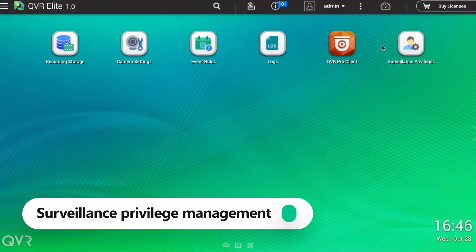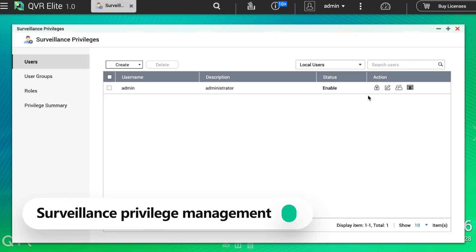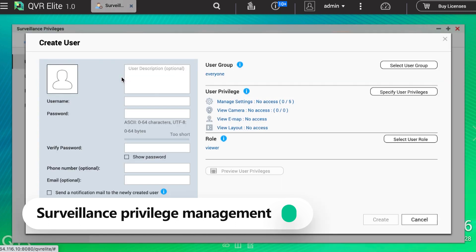QVR Elite has robust and flexible privilege settings. You can leverage fine-grained privilege settings for QVR Elite, including user and user group management. At the same time, it has full and independent in-app privilege settings, meaning you can grant a specific user access to only partial functions of QVR Elite.